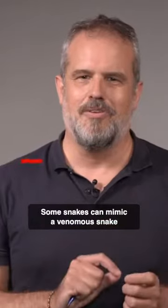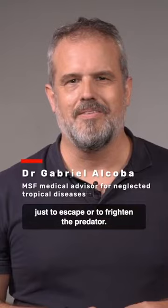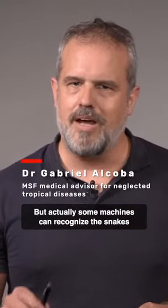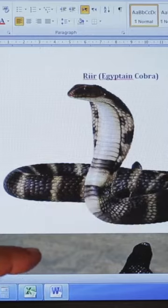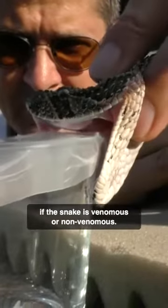Some snakes can mimic venomous snakes just to escape or to frighten predators. But actually, some machines can recognize snakes better than the best experts. This tool has been fed with 380,000 photos already. It will help us to distinguish if the snake is venomous or non-venomous.